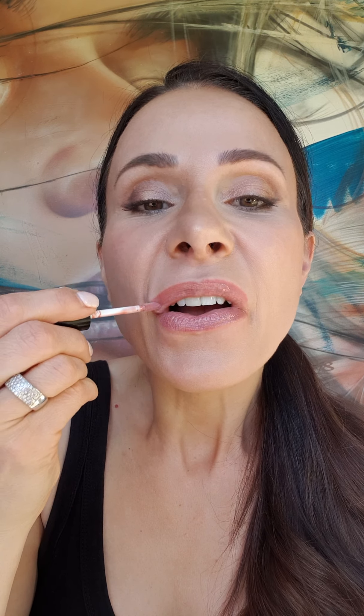Diana is a nice frosty pink, but a very natural colour and one of my faves.